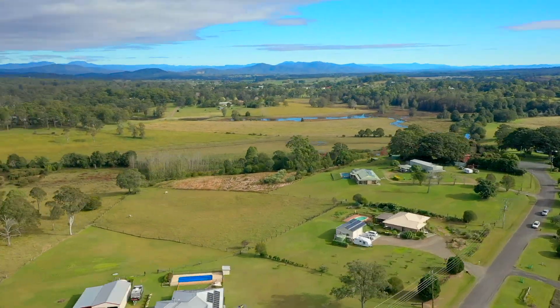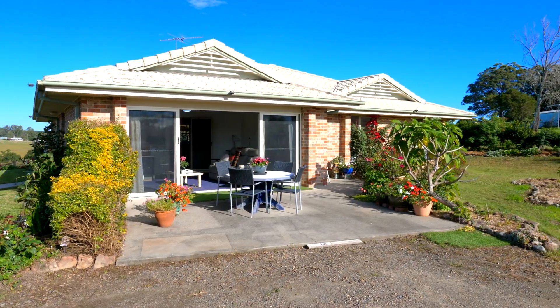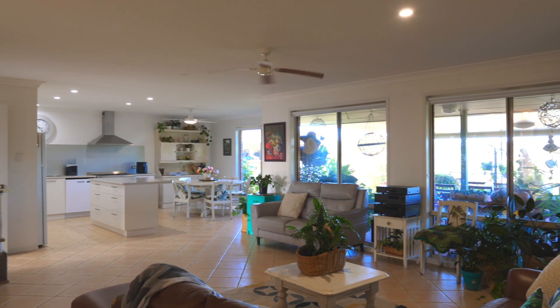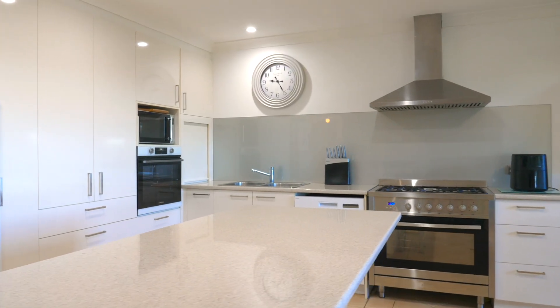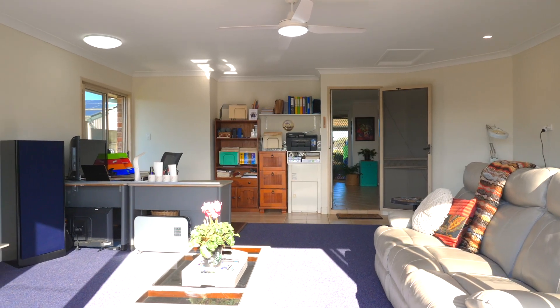The three-bedroom brick and tile home has an en-suite, rumpus room and office. The property has back-to-grid solar, wood-fire heating and air-conditioning.